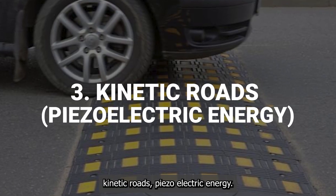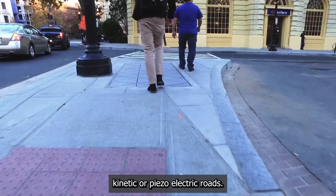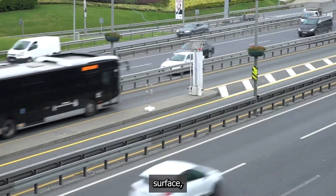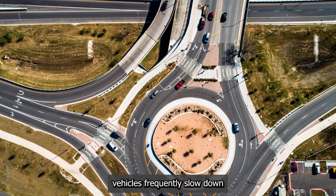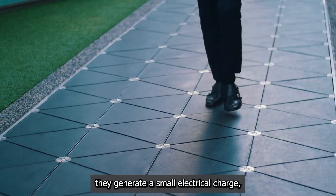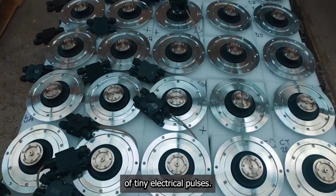Kinetic roads — piezoelectric energy. What if every car passing by could help power the city? That's the principle behind kinetic or piezoelectric roads. This technology involves embedding special crystals, known as piezoelectric materials, just below the road surface — usually at busy intersections, tollbooths, or roundabouts where vehicles frequently slow down and apply pressure. When squeezed or put under pressure, these materials generate a small electrical charge. The weight of thousands of cars and trucks passing over them every day creates a constant stream of tiny electrical pulses.